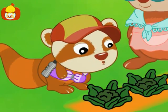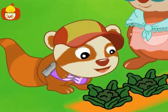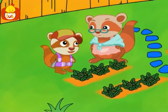Broccoli. Green broccoli. Round broccoli. How did the broccoli grow in grandma's garden?